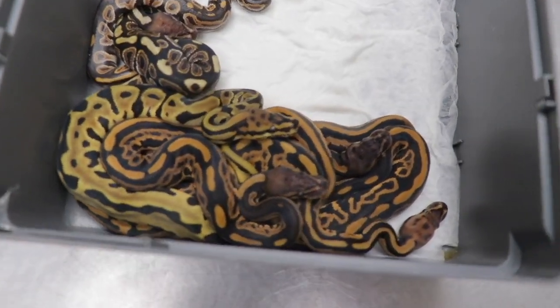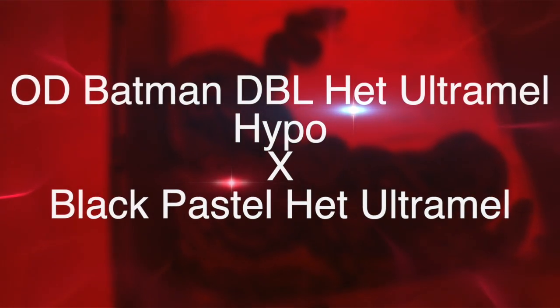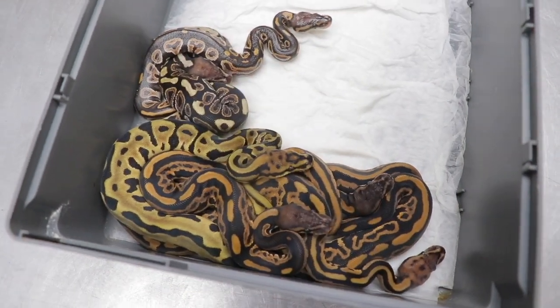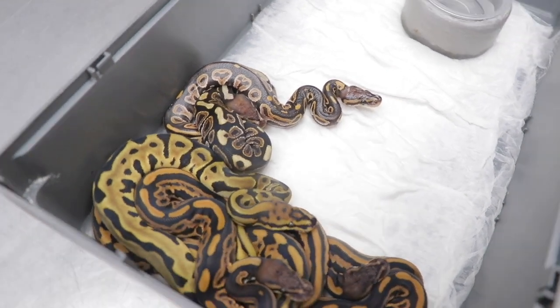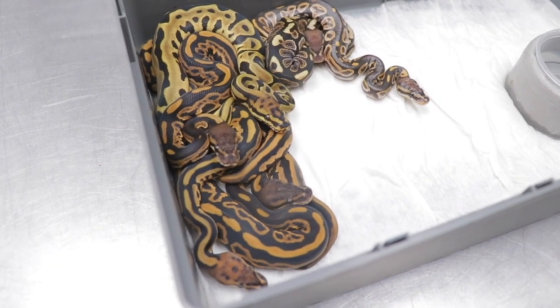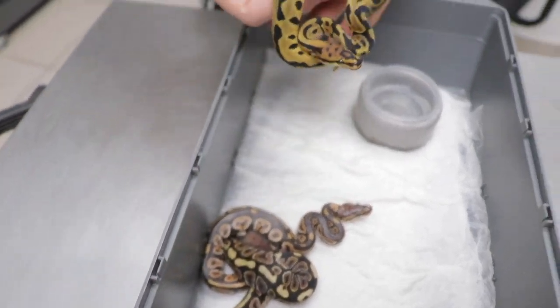We'll show you guys a reveal on those animals — it's actually one of the big reveals of the year, so we're going to wait a bit on that clutch. So this is quite interesting — we paired an OD Batman double het Ultramel Hypo to a black pastel het Ultramel female. This female is a very, very big female — she's over 4 kg. She actually laid 16 eggs in December, but unfortunately two of the eggs burst while she was laying, so we ended up with only seven babies. And as you guys can see, there are no Ultramels in the clutch.